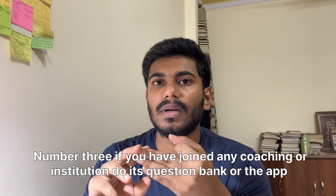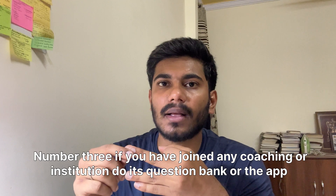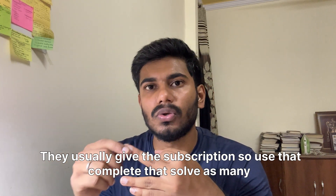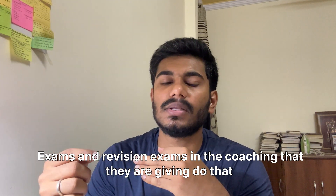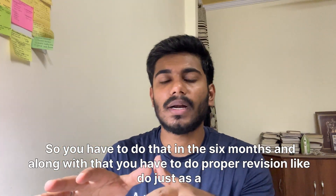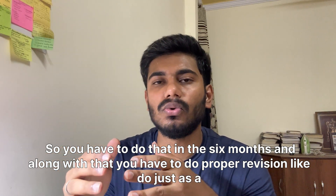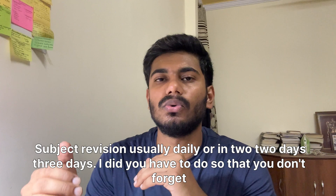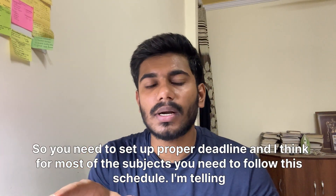If you have joined any coaching or institution, complete their question bank or app subscription — solve as many exams and revision exams as they provide. Do all of that within the six months. Along with that, do proper subject revision daily or every two to three days so that you don't forget the content.